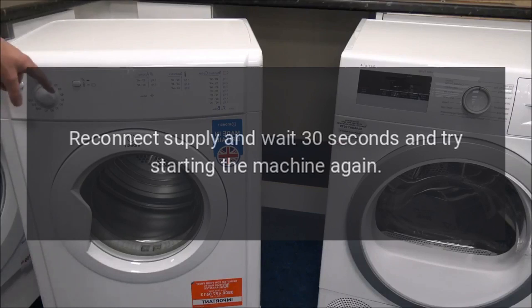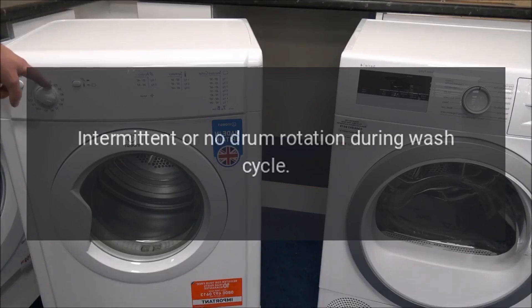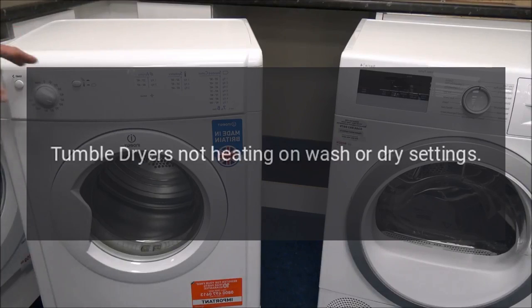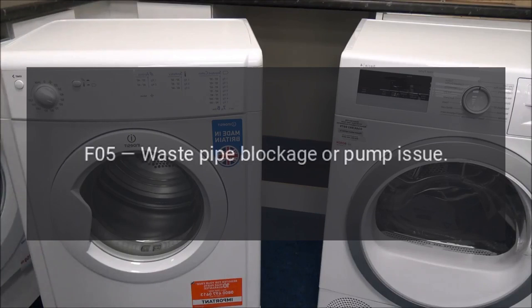30 seconds and try starting the machine again. Code F02 - Motor circuit fault. Problem: intermittent or no drum rotation during cycle. Code F03 - Temperature sensing fault. Problem: tumble dryer is not heating on wash or dry settings.